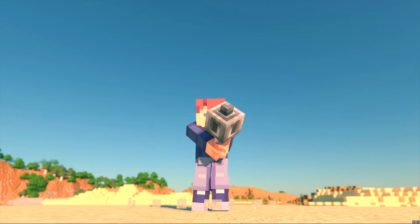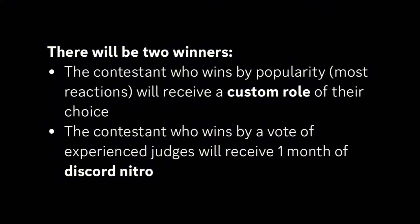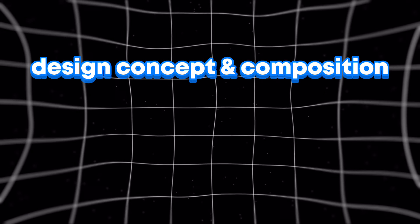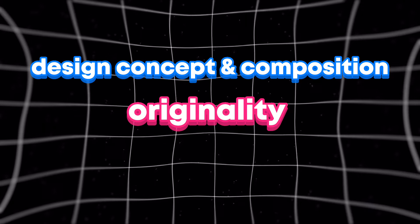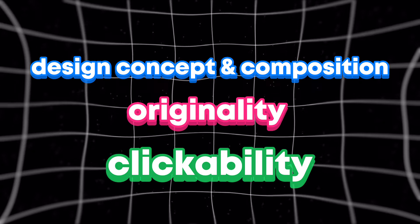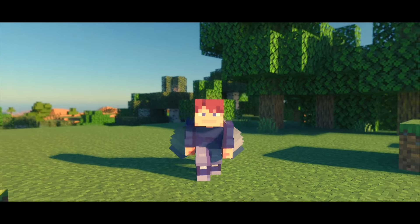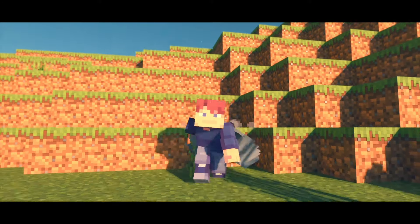The topic for the thumbnail was about the new 1.21 mace. There would be two winners — one that received the most votes by everyone, and the other determined by a panel of experienced designers. There are three key components that make up a good thumbnail: the design concept and composition, basically how good it looks; how original or unique the thumbnail idea is; and, arguably the most important, the clickability, or how much it grabs attention and entices people to click on the video. I'll be giving feedback on the thumbnails submitted for the contest, and I'll try to explain what works well and how they can be improved in these areas.